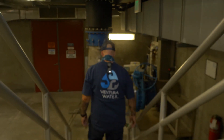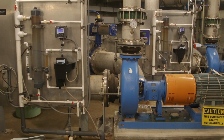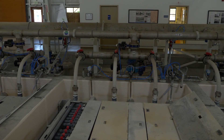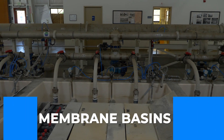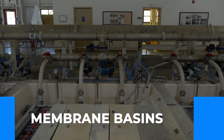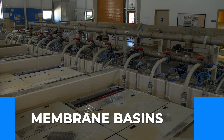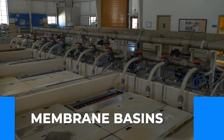Underneath the basement side of the membrane plant is where the pumps do the real work. This is where the vacuum system is drawing water through the membranes. This is the top view of what the membrane basins actually look like — from the top you really can't see much, but each basin is roughly 5,000 gallons.